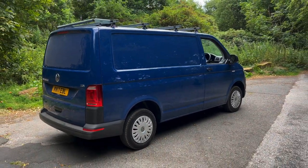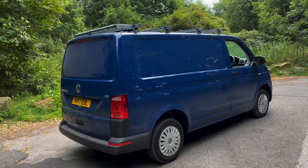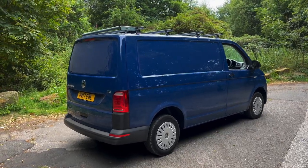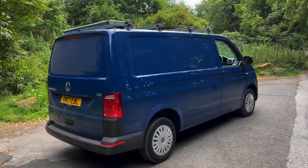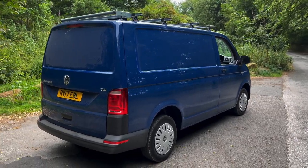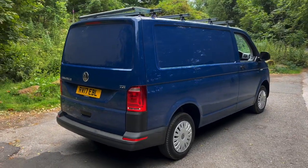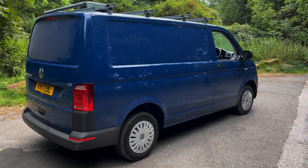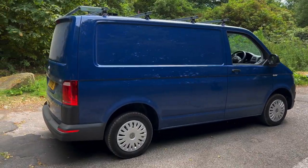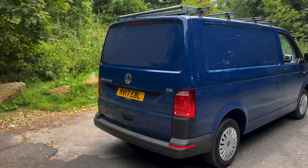If we don't get a buyer before that point, we'll order the materials ourselves — black VW branded upholstery with white stitching, very light grey furniture units, a double gas burner, a fridge freezer, a 12-litre water tank, insulation, and grey carpet throughout. All our vans also come with spotlights and LED lights inside. The conversion should be completed around the end of August, beginning of September.